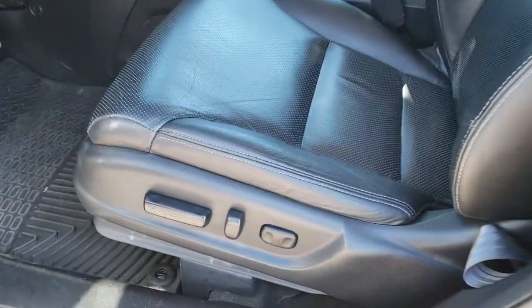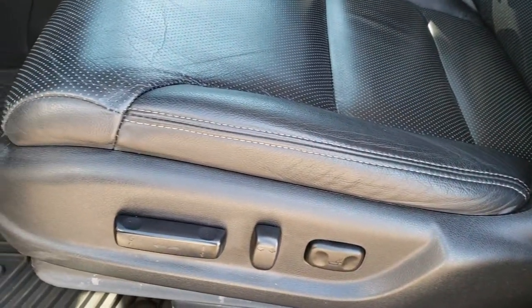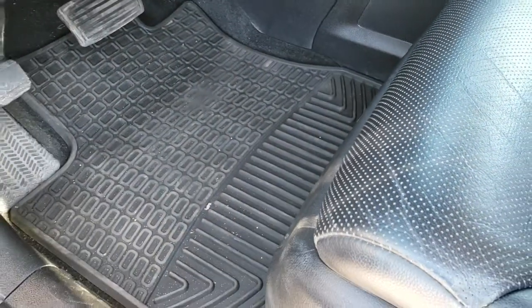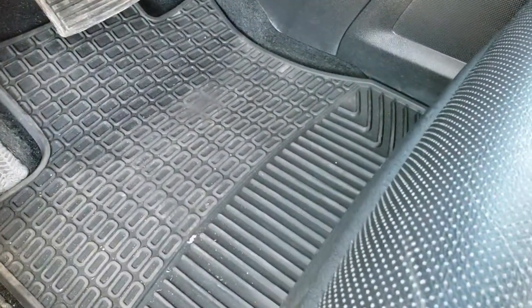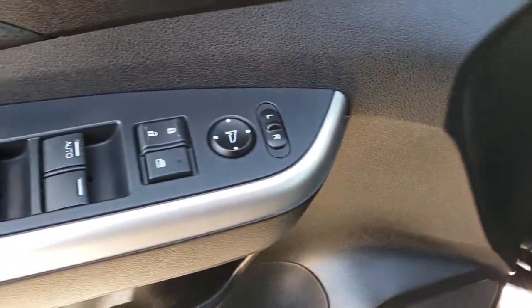Inside, the EXL package gives you the black leather interior. Both of these seats are heated and you get a power driver's seat. There are no rips or tears in the seats — they're in really nice condition. We have WeatherTech all-weather floor mats. It also has power windows, power locks, power mirrors, and stability control.